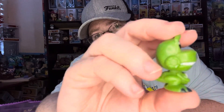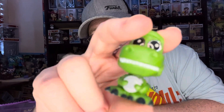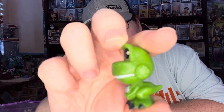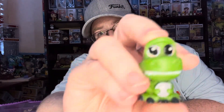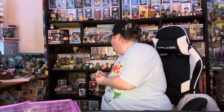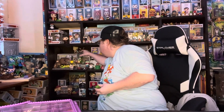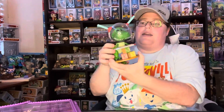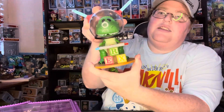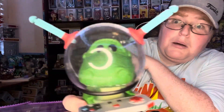I think this is Rex from Toy Story. He has a little canteen in his hands. Rex is cute. And right now we can put Rex somewhere because I have a Rex here. Let's see if I can move him without breaking anything. Yes, this is my Rex. His head's a little wobbly, but this is my Rex — my Funko Pop Rex.